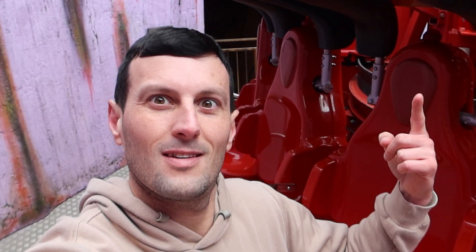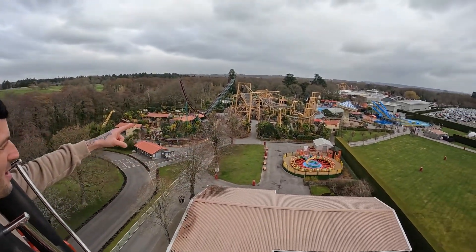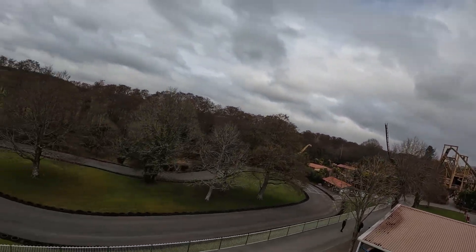Here we go then on Magma. You get some fantastic views over there of all the coasters. It's pretty forceless on this one, it has to be said.